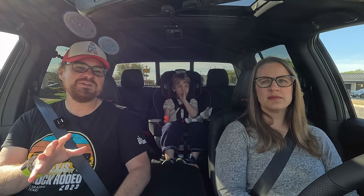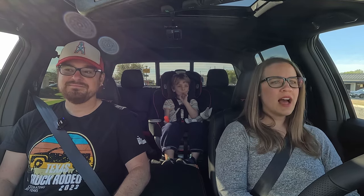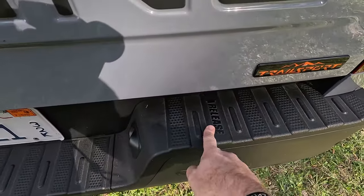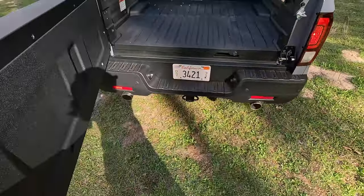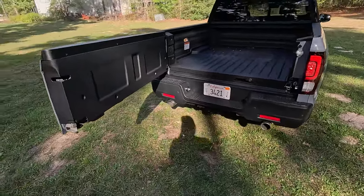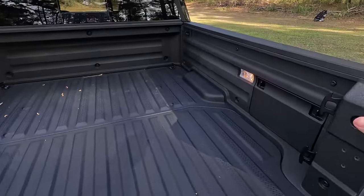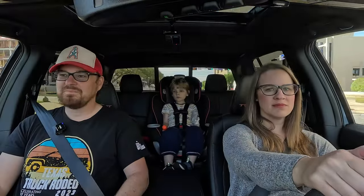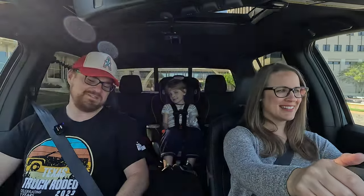The tailgate is a highlight — it opens normally like a traditional tailgate, or you can swing it open sideways like a door. Opening it like a door gives you better access to the trunk in the bed and makes it easier to get into that weather-sealed cubby back there. Options are always good.